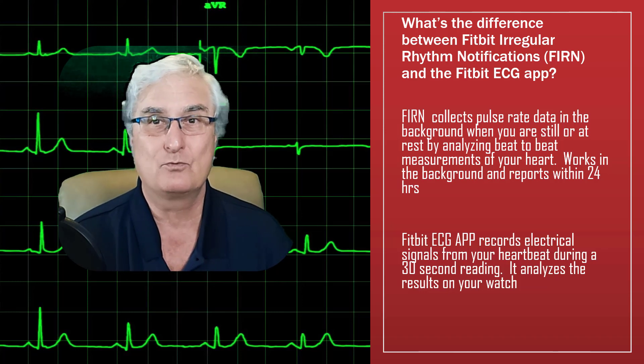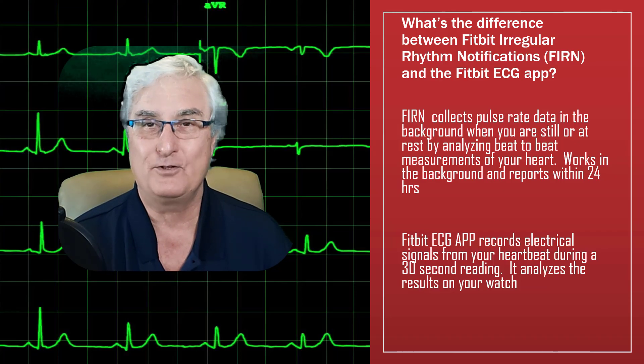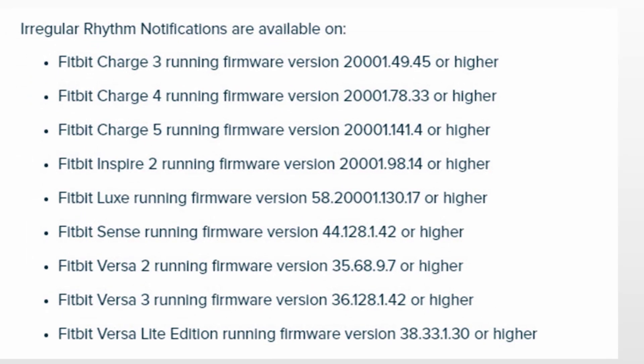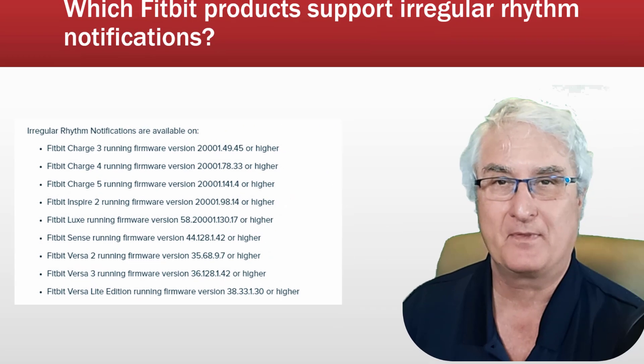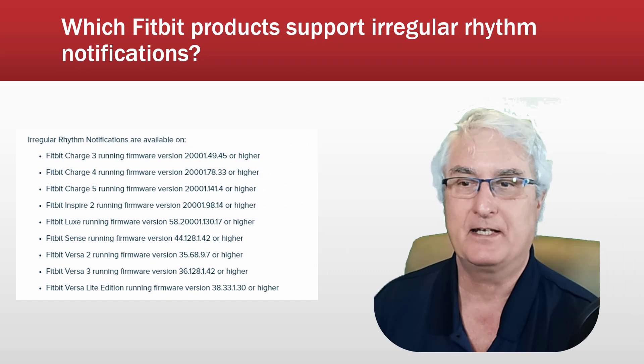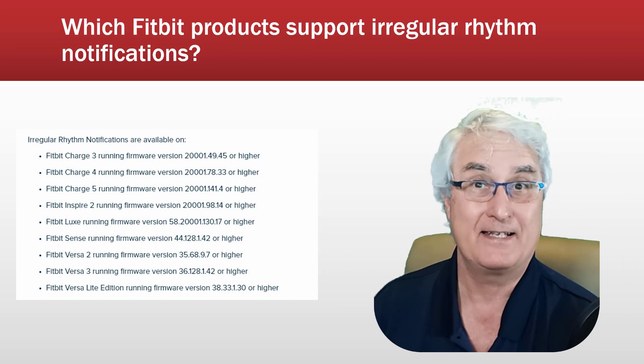It will be a slow rollout over the next few months. It's not just the Fitbit Sense that supports the irregular rhythm notification, but also the Charge 3, 4, and 5, the Fitbit Inspire, the Fitbit Sense, and the Fitbit Versa 2 and 3. I've put a list in the notes here of the supported devices at present.